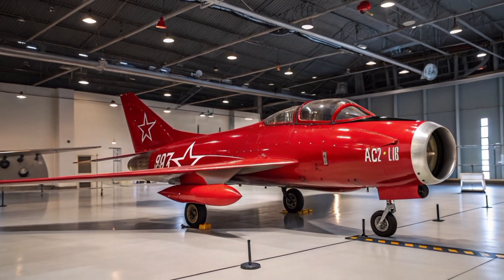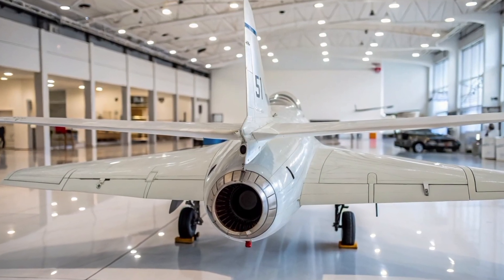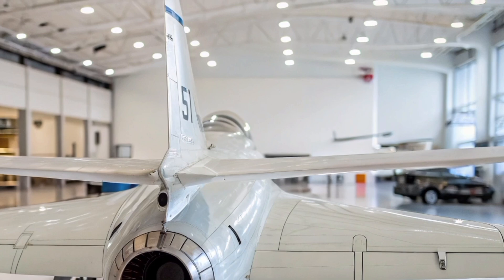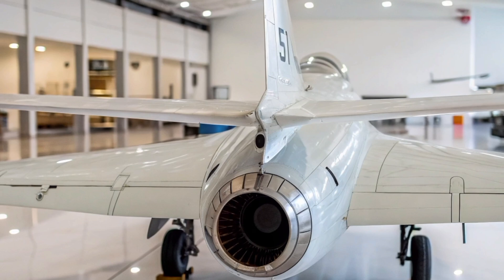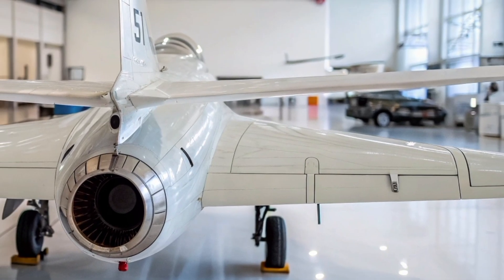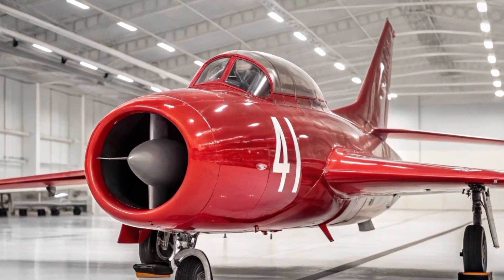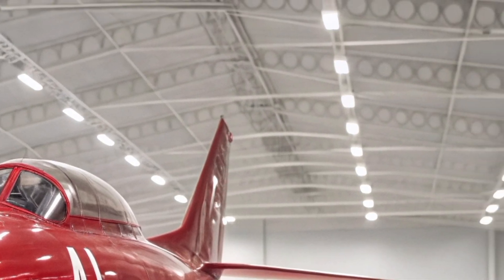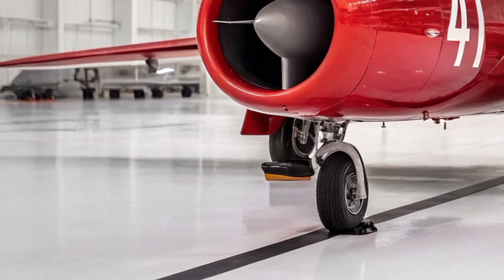Its swept-wing design, inspired in part by German wartime research, allowed for greater speed and maneuverability at high altitudes. Powered by a Klimov VK-1 turbojet engine — itself reverse-engineered from the British Rolls-Royce Nene — the MiG-15 could reach speeds of up to 1,075 kilometers per hour (668 miles per hour) and altitudes over 15,000 meters (49,000 feet). Its bubble canopy, swept-back wings, and nose-mounted air intake became signature features of early Cold War jets, and in 2025 these design elements still make the MiG-15 instantly recognizable in aviation museums and airshows around the world.